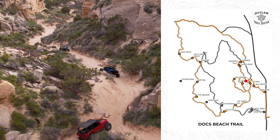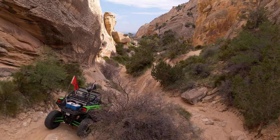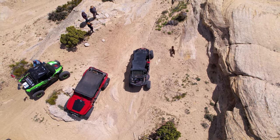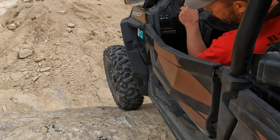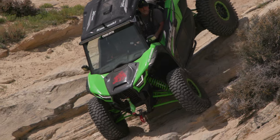As you climb out of Cannibal Canyon, the trailhead will be close in the distance. However, you have one last familiar obstacle to overcome. You'll come face to face with your old friend, the Gatekeeper, once more. But this time, you'll be headed down the steep incline over the extruding ledges. Park at the top and let each member of your group descend Gatekeeper one at a time.